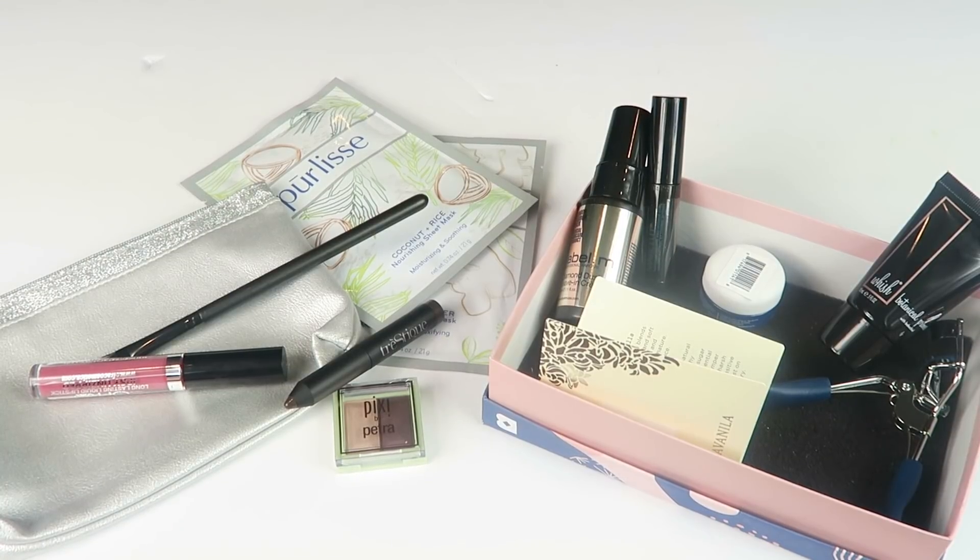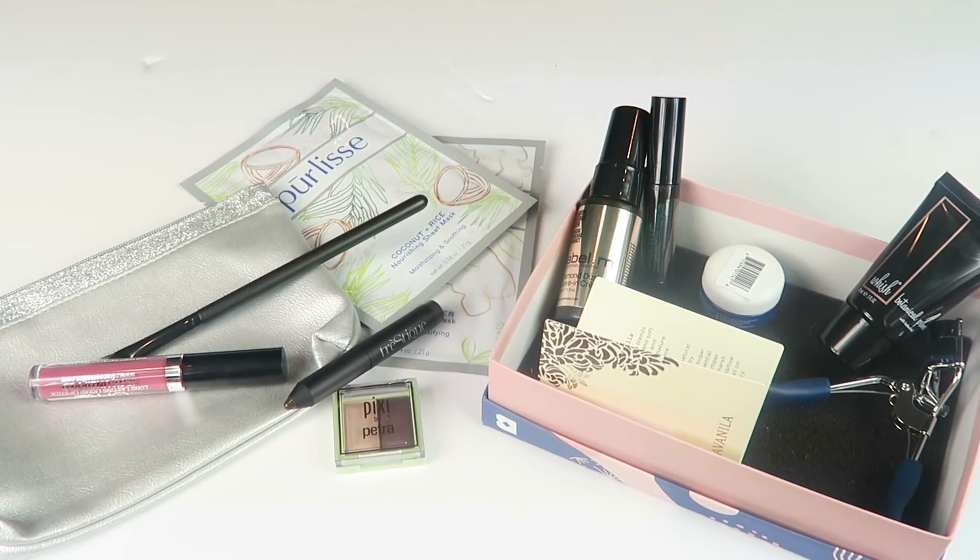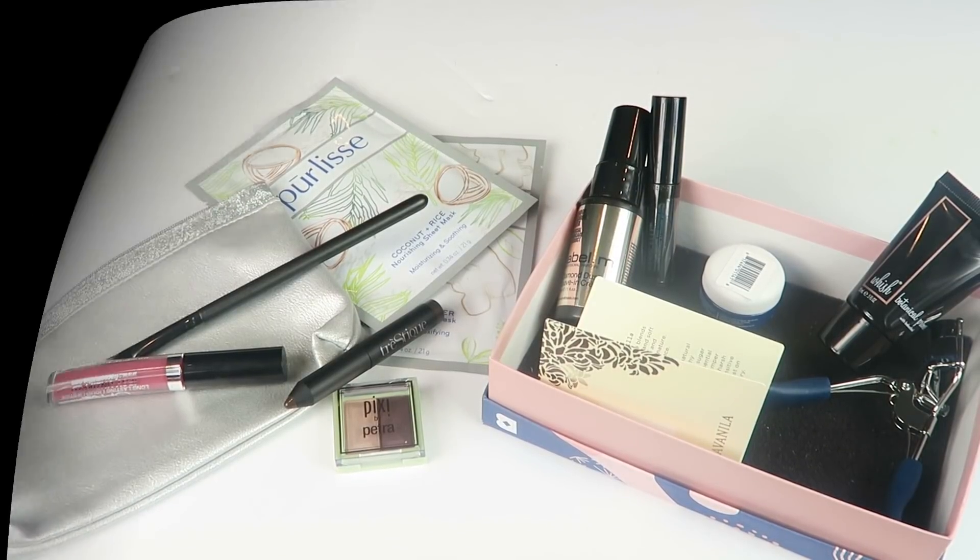If you want to subscribe, details are down below. Birchbox sometimes has deals — right now they're doing double boxes, so if you subscribe you get a bonus box, which means you're basically paying five bucks for each box. You can cancel if you don't like it. It's worth trying both and canceling the one you don't like. Don't forget to check my free box list and my subscription box directory. Thanks so much for watching and have a great day.